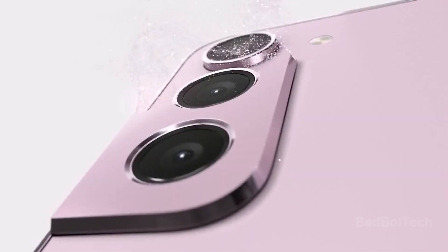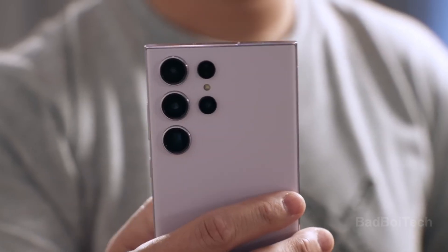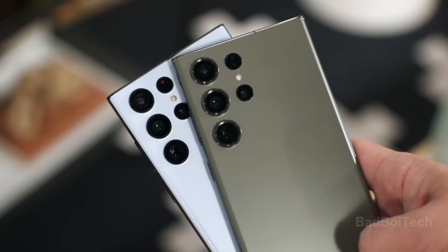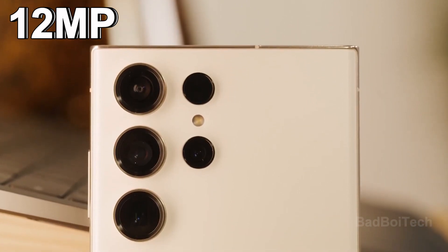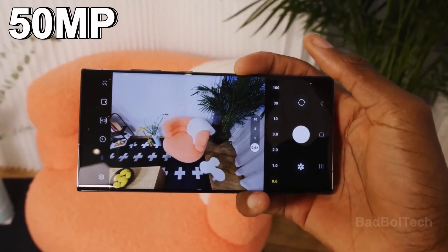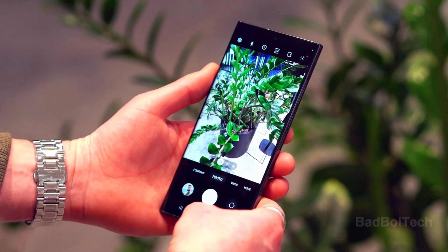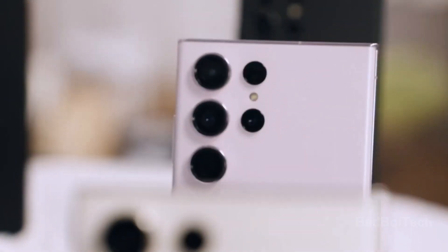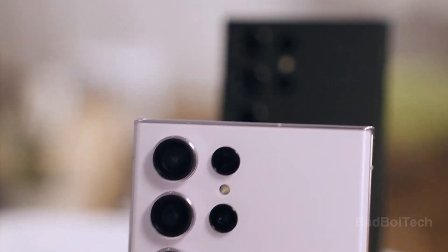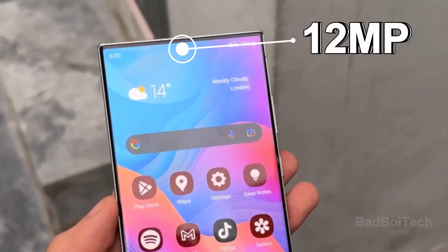Photography enthusiasts have much to anticipate, with the Galaxy S24 Ultra purportedly sporting a formidable camera setup. This includes a primary 200-megapixel camera, a 12-megapixel ultrawide lens, a 50-megapixel telephoto camera supporting 5x optical zoom with an additional 10x optical quality zoom through in-sensor crop, and a secondary 10-megapixel telephoto lens offering 3x optical zoom. The front-facing camera remains consistent with its predecessor, featuring a 12-megapixel lens.